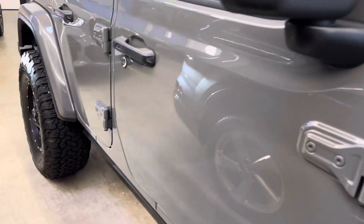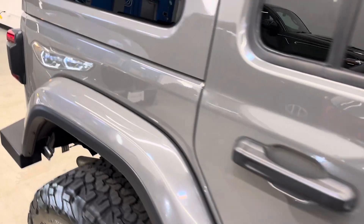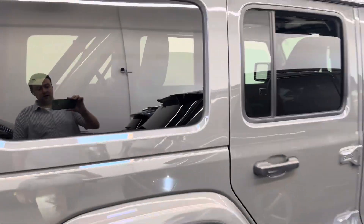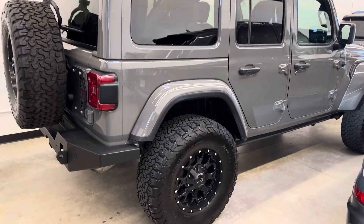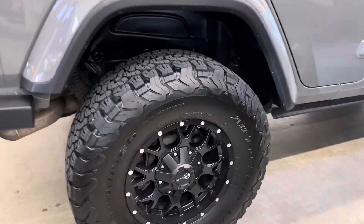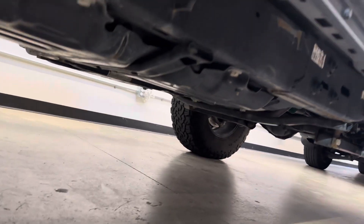A very well-kept example with no bush rash to point out. Head over to our website dealershift.ca for a full list of options, including a look at the Carfax and inspection reports. Looking underneath the vehicle, there are no concerning notes of rust or corrosion from the third-party inspection.